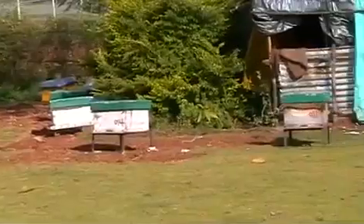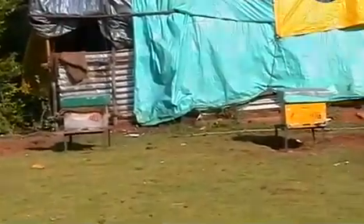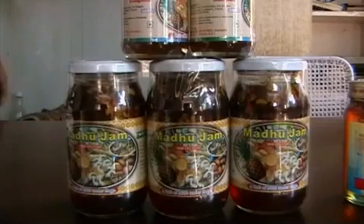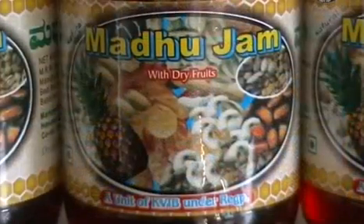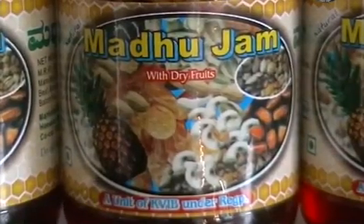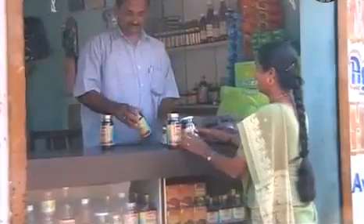Bee colonies have a lot of demand now. Some entrepreneurs have prepared honey jam — they mix dry fruits and spices to get a tasty jam. This innovative product is catching up very well.